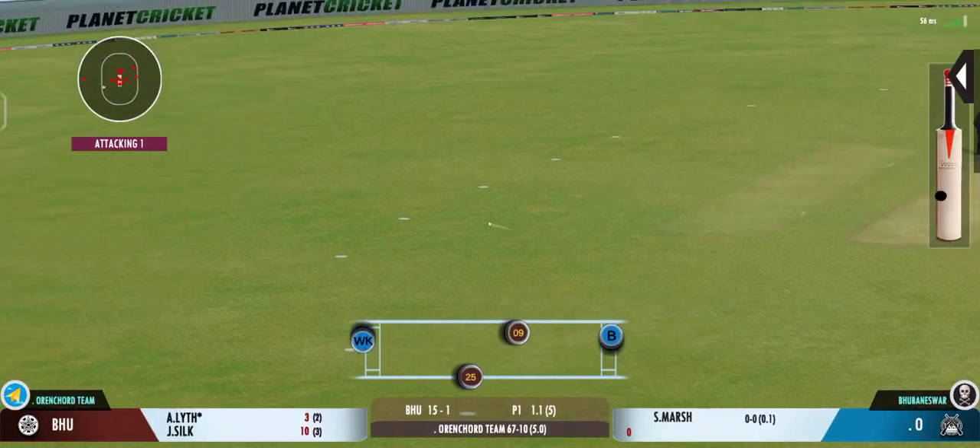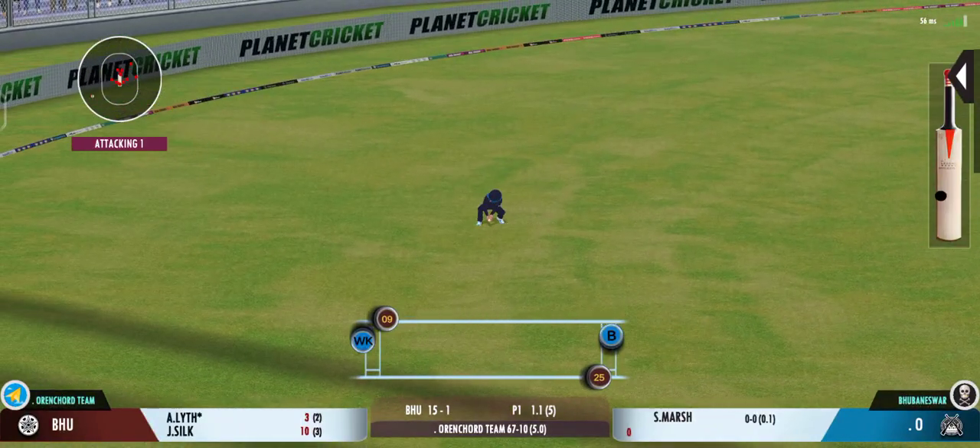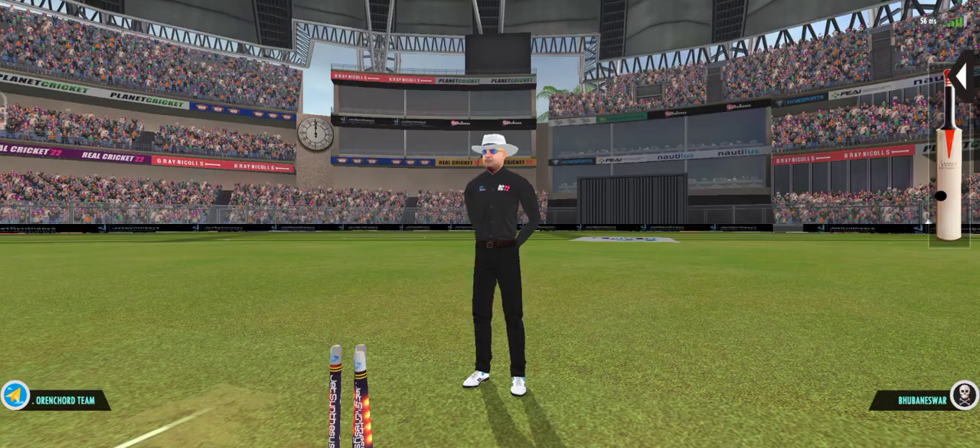Good shot. Nicely placed in the gap — the batsman should be looking for two here. That's very close, very close.